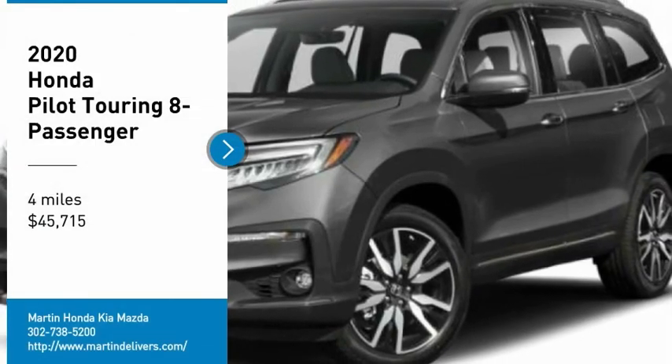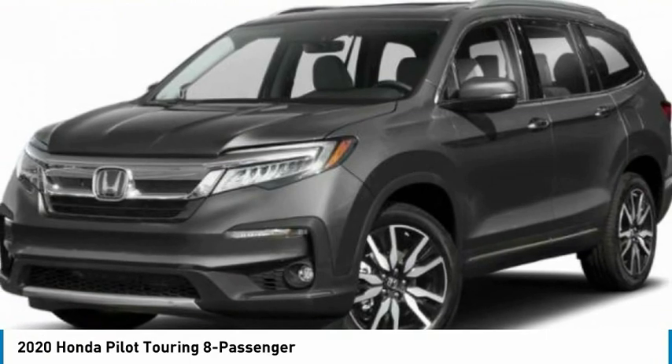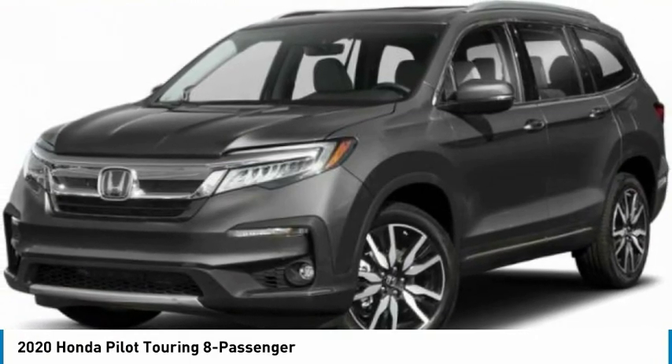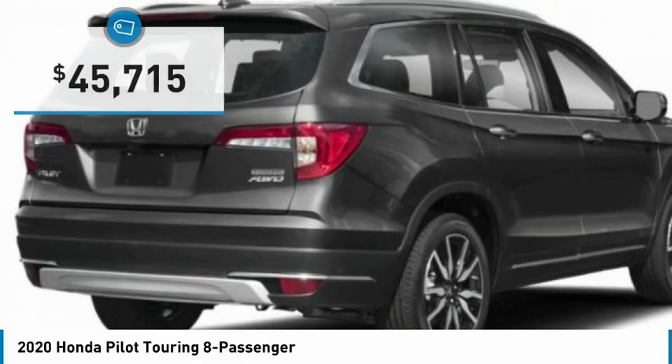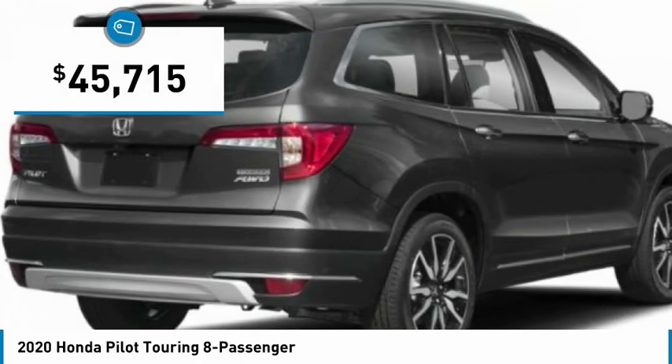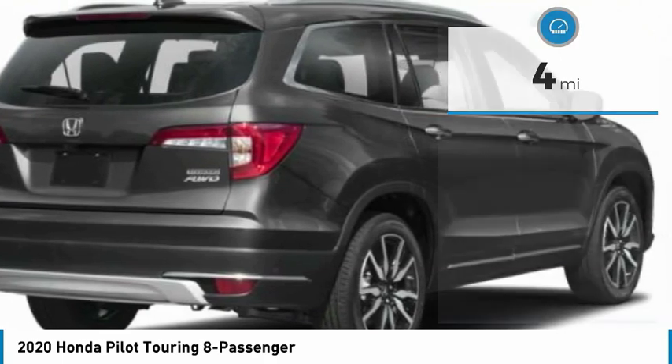We are pleased to show you the 2020 Pilot — optimal utility, indulgent interior, powerful performer. You'll be ready for almost anything in the Honda Pilot, and it is priced below $50,000. This vehicle has less than 100 miles. Here are some of this vehicle's great options.